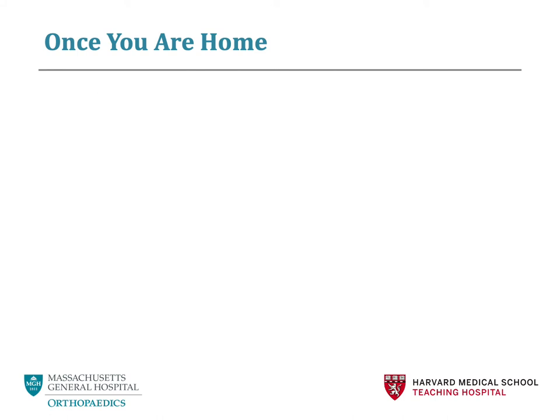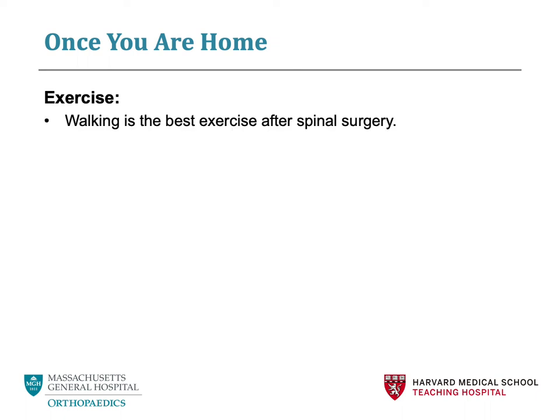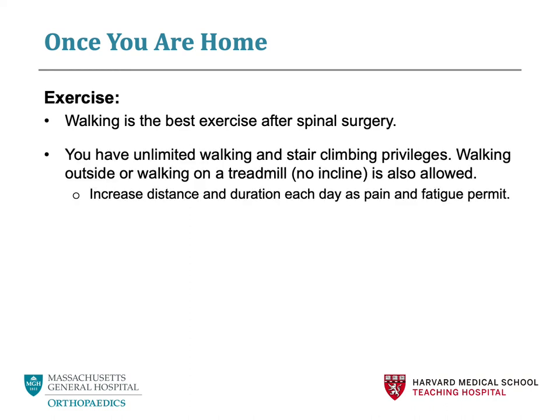We will discuss exercise once you are home. Walking is the best exercise for you after spinal surgery. You have unlimited walking and stair climbing privileges. You may walk as much as you are physically able to, as long as this is on a flat surface. As you feel better, you may increase your time and distance. If you do have access to a treadmill, you may walk on a treadmill if you have someone home with you.